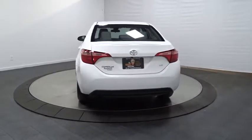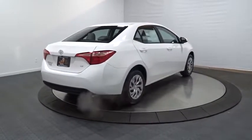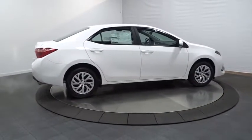Electronic stability control, tachometer, day and night rear view mirror, outside temperature gauge, automatic air conditioning, body color door handles, engine immobilizer, low tire pressure warning, power rear window sunshade.